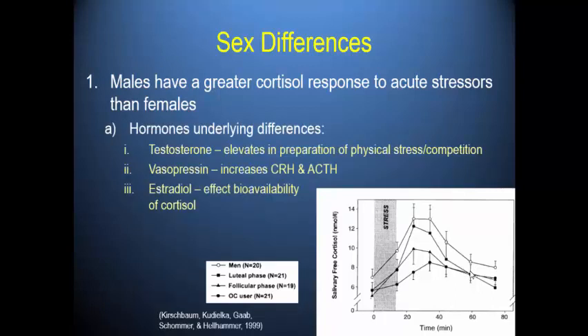Why do men have a greater cortisol response? Testosterone, which elevates in preparation for physical stress and competition, also potentiates the HPA axis. Men naturally have higher testosterone — it provides a stronger background for cortisol production. Vasopressin is similar: men have higher levels of vasopressin, which supports increased CRH and ACTH, increasing the end outcome of cortisol.